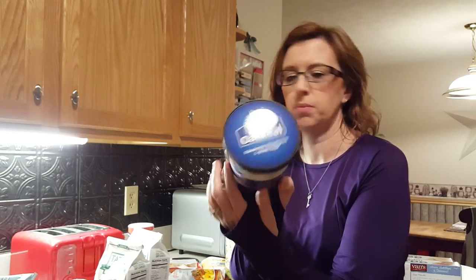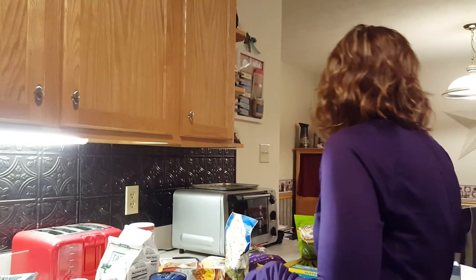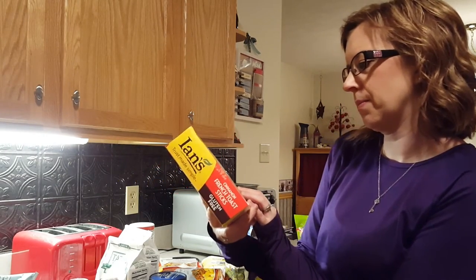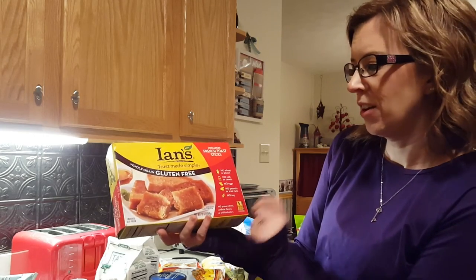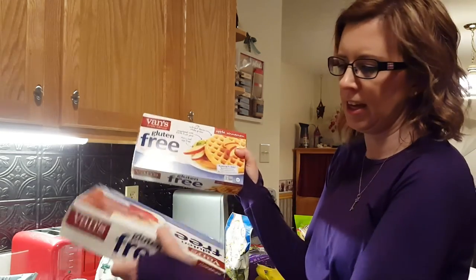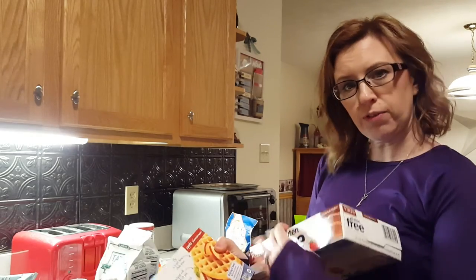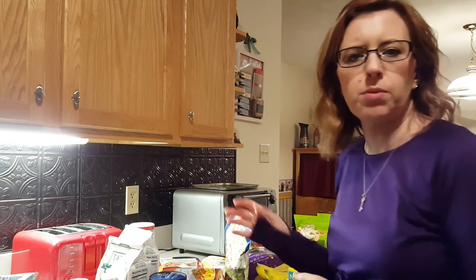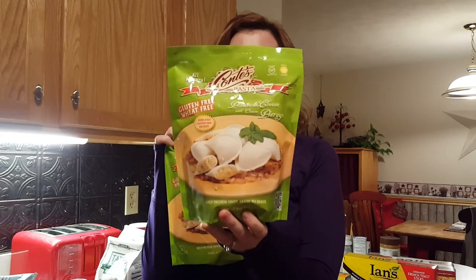I'm going to try this gluten-free instant oatmeal in blueberries, strawberries, and brown sugar — not sure how it'll be but worth a shot. I got Ian's gluten-free French toast sticks, which are really really good, and also Van's gluten-free apple cinnamon waffles and some more French toast sticks — the Van's stuff is awesome. I originally only went into Wegmans for frozen pierogies because I love them and this is the only place I can find them, so I got two bags.